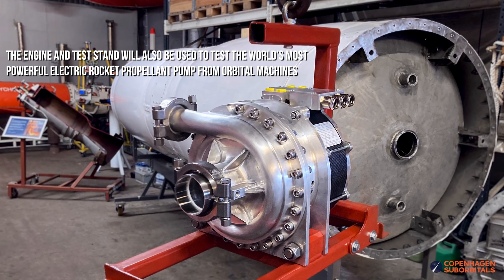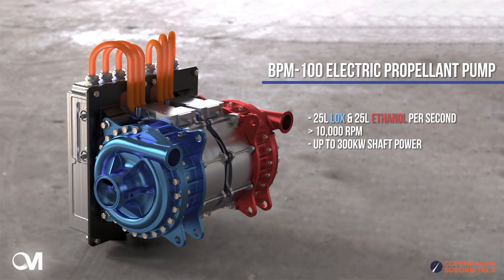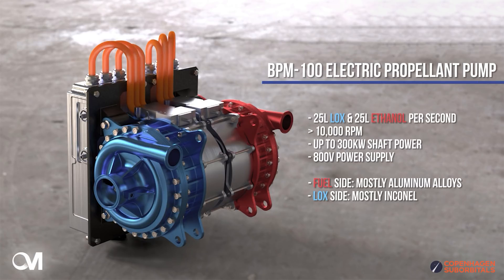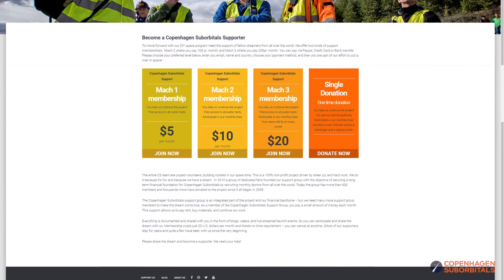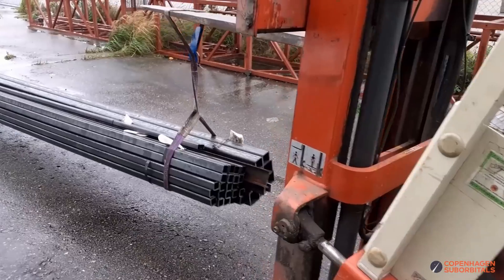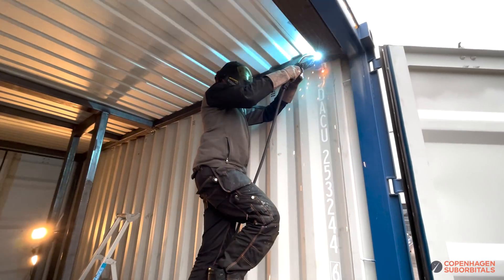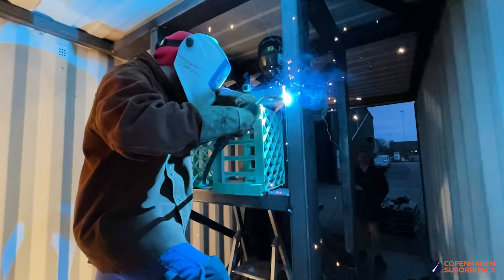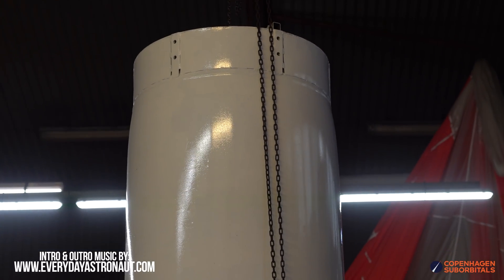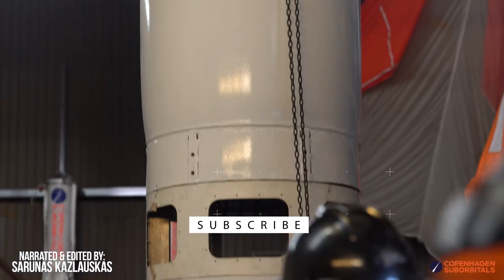If you have enjoyed following the development of the Spica rocket so far and would like to help us out, we would really appreciate your support at www.copshop.com. Even as little as a coffee a month makes a big difference to our project, since we all do this for free in our spare time. We have just received two and a half tons of steel for the BPM-100 rocket engine test stand and have actually started construction. Your help would be even more appreciated considering the recent astronomical jump in steel prices. As always, thank you for watching and supporting, and if you don't want to miss any of our future updates, make sure to subscribe and ring the bell so we can see you next time when we get one step closer to space.